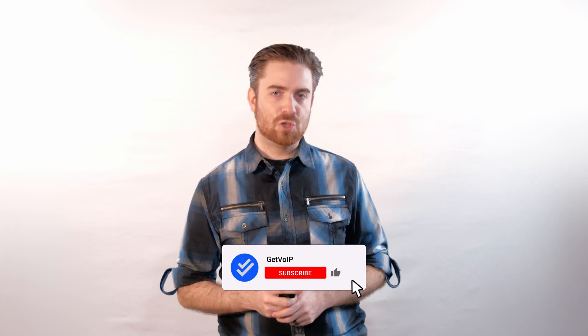Check out the link in the description box below to learn more about the live chat providers, features, and pricing. If you enjoyed this video, remember to like it, share it, and subscribe to our channel by hitting the notification bell below to keep up with our journey to simplify the VoIP world. Until next time, this is Nate from Get VoIP.